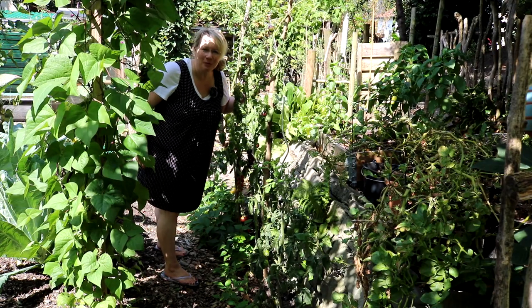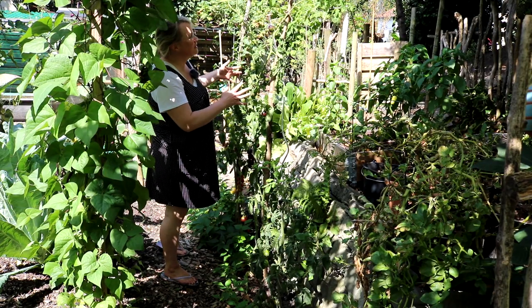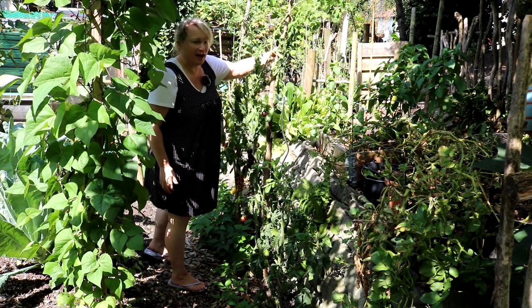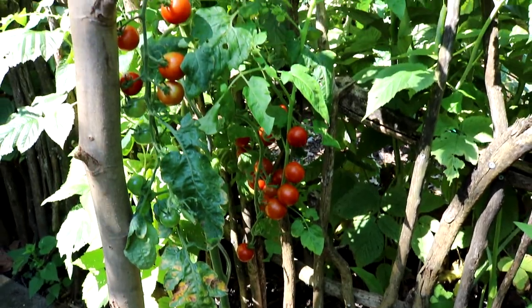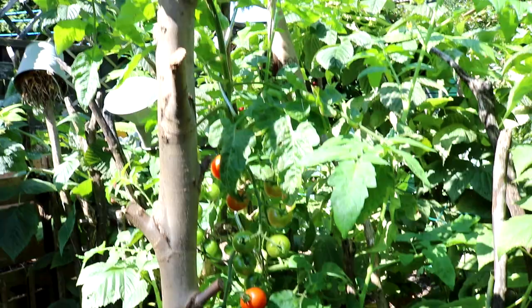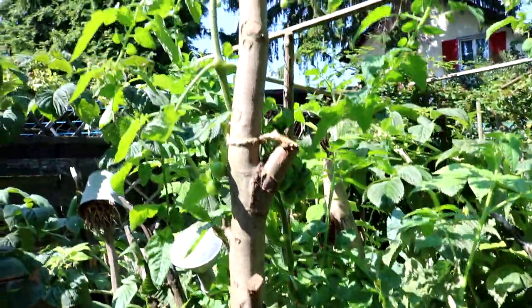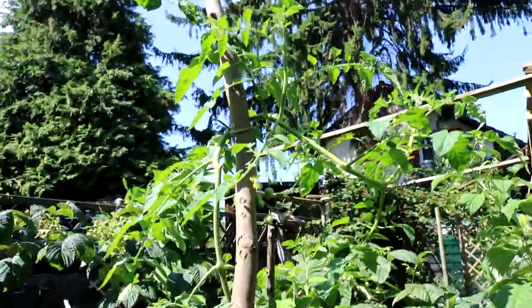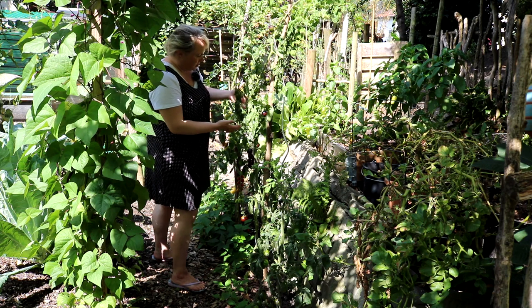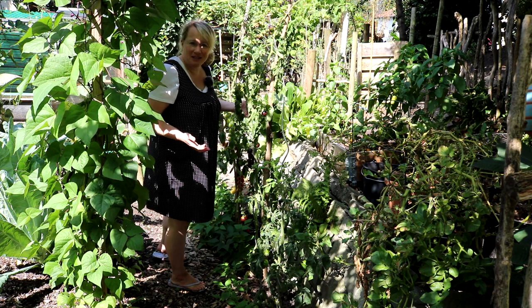Auch hier habe ich nochmal Tomaten, die auch sehr gut kommen. Ich habe ja alle eintriebig gezogen, deswegen habe ich hier so lange Stäbe in den Boden gesteckt, damit sie auch noch weiter in die Höhe wachsen können – das ist eigentlich endlos. Im nächsten Jahr werde ich nach dem Tipp vom Tomatenflüsterer – und auch Heiko und Flo propagieren diesen Trick – die Tomaten alle mehrtriebig ziehen.